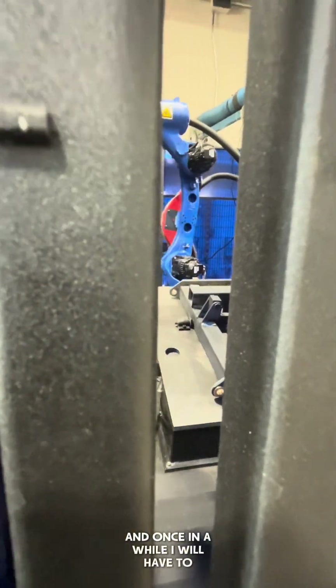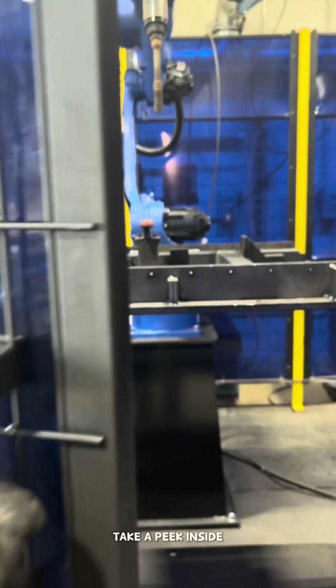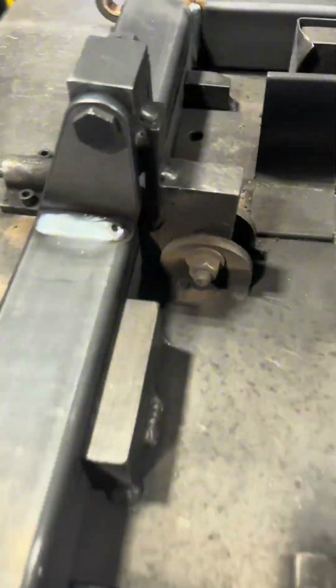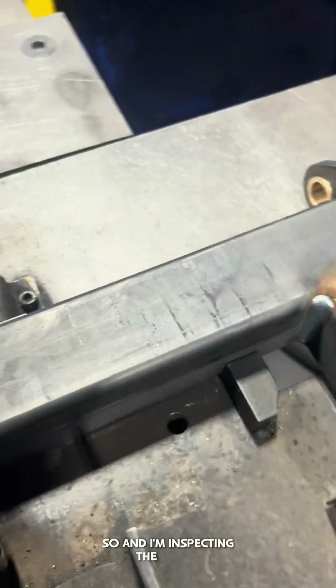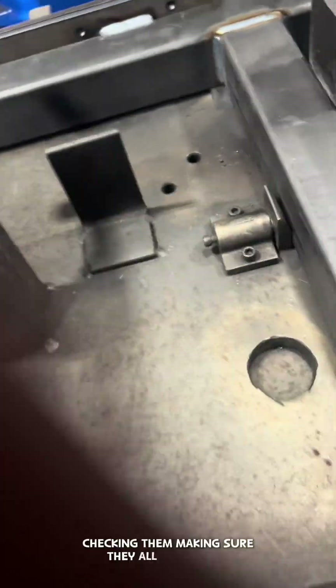Once in a while I will have to pause the program, take a peek inside, make sure everything looks fine. And sometimes I'll even pause the program and retrace my steps just to make sure that the robot is working properly. So I'm inspecting the welds, checking them, making sure they all look right.